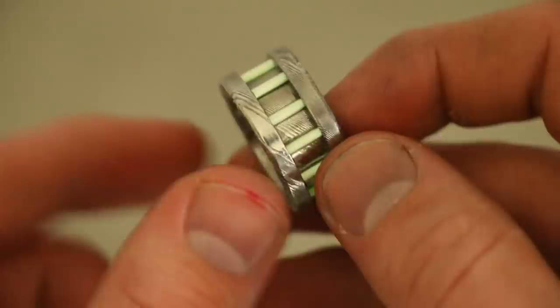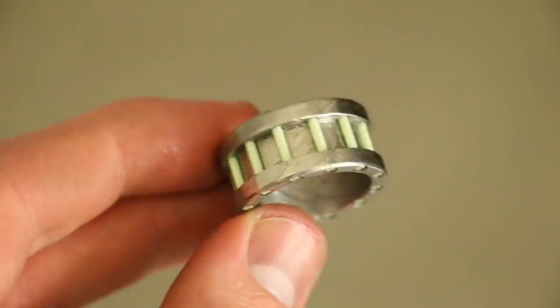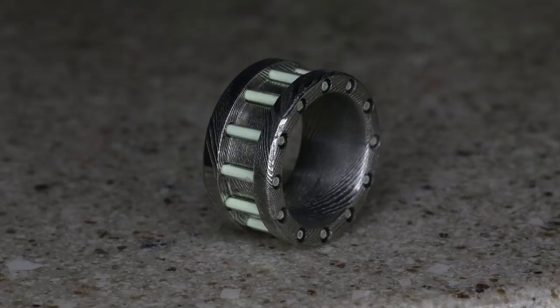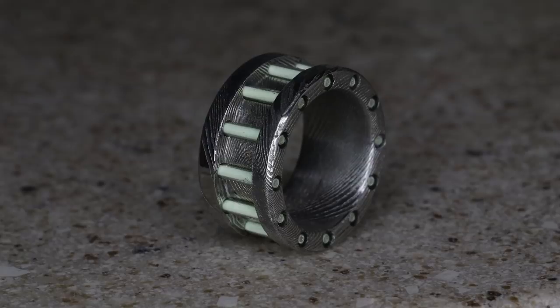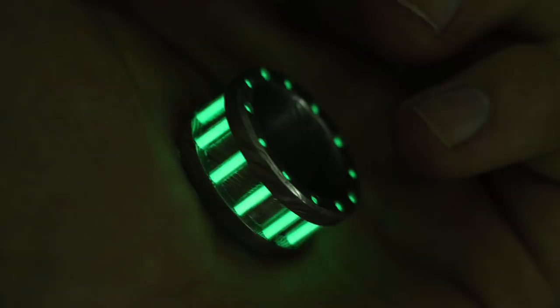I've got a bunch of pictures to show you of the ring. It looks amazing in low lighting where those tritium vials really light up. I think this ring turned out really well — it has a really clean look in the daytime, and at night it just comes to life. That green glow just goes everywhere. What's great about tritium is it doesn't need to be charged, so it'll glow all night long. In some of these pictures, even in a pitch-black room, the tritium lights up the Damascus steel and casts shadows over the different textures. This is definitely up there with my all-time favorite rings I've ever made.